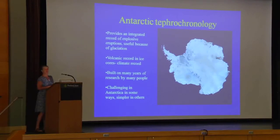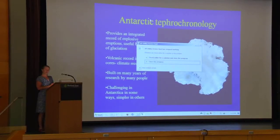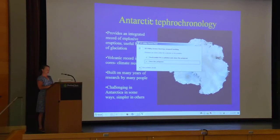The Antarctic ice holds a very detailed and high-precision climate record.